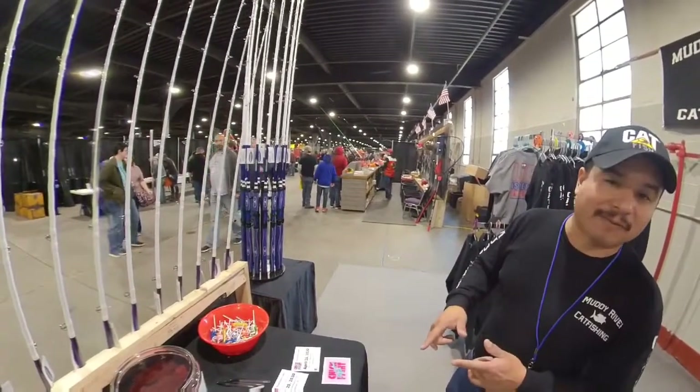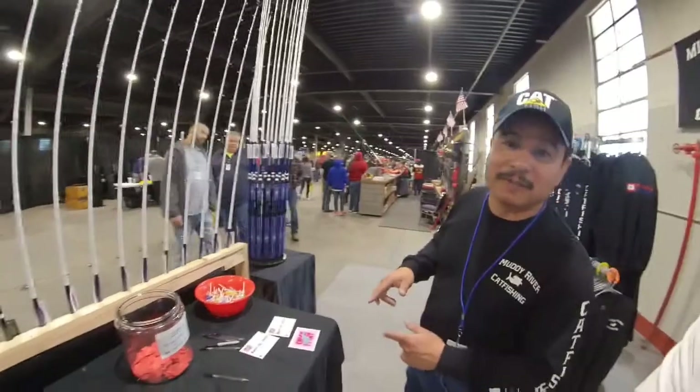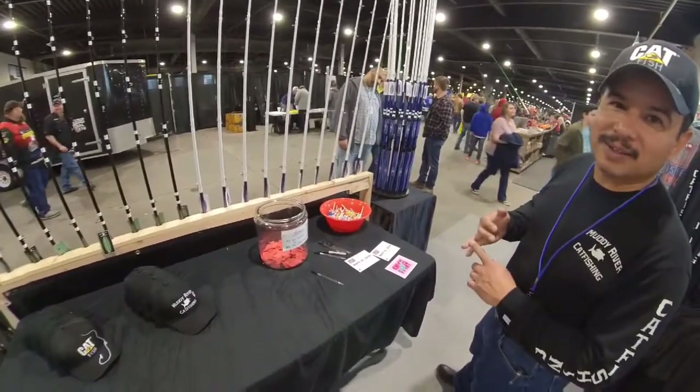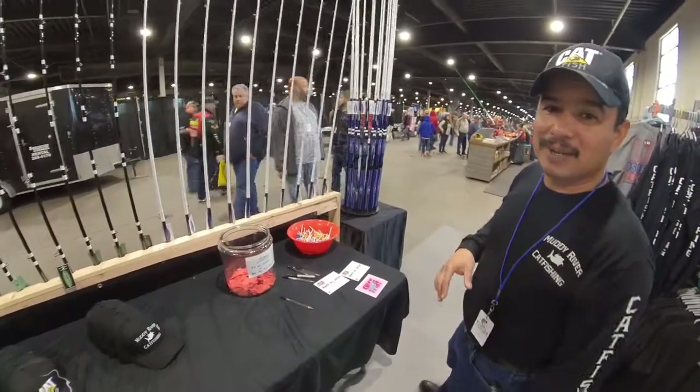We're doing a raffle giveaway at the end of the day. It is an all-expense paid fishing trip to come fish New Mexico. I'll pay your flight, I'll pay your hotel, take you out on the boat and have a good old time.